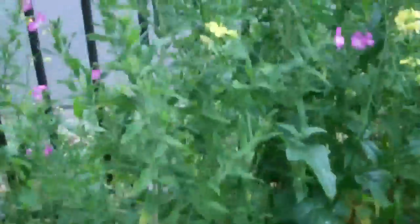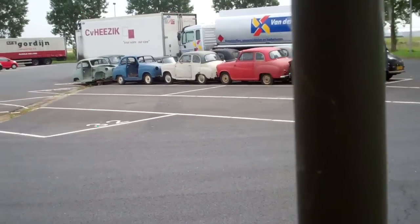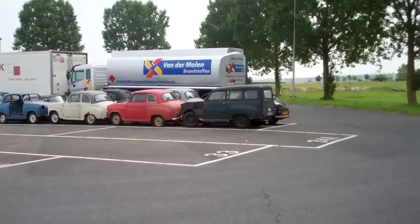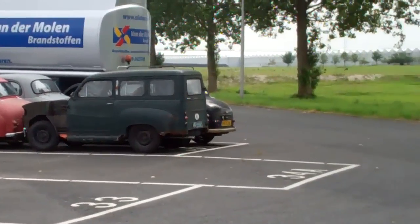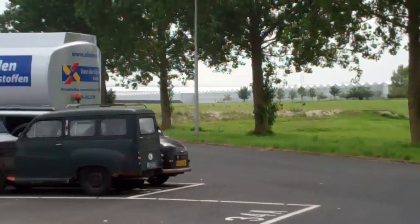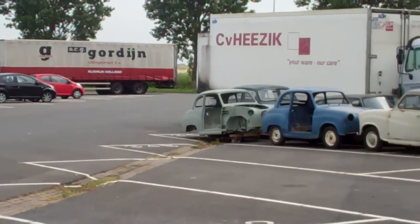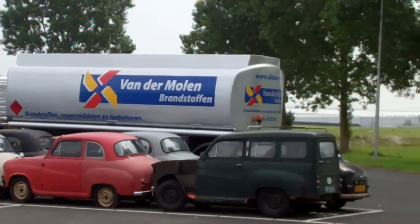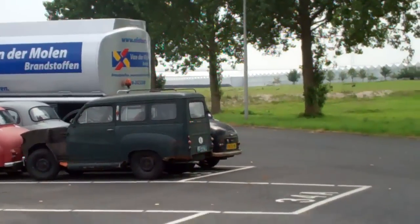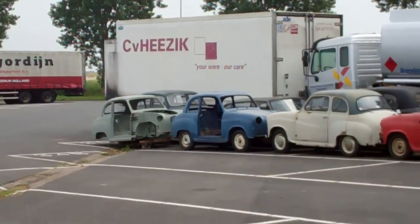Sorry my friends, I have to do this. Watch out — spider webs! Let me just tell you what I see: real old Morris cars. Yeah, they look complete, a bit of rust, but that's strange. I still think it's very strange.